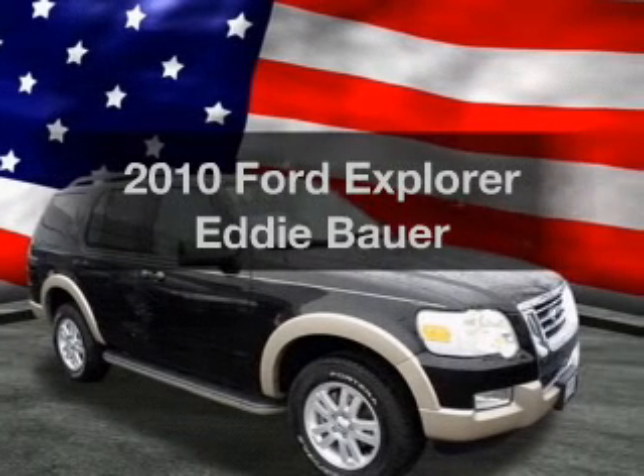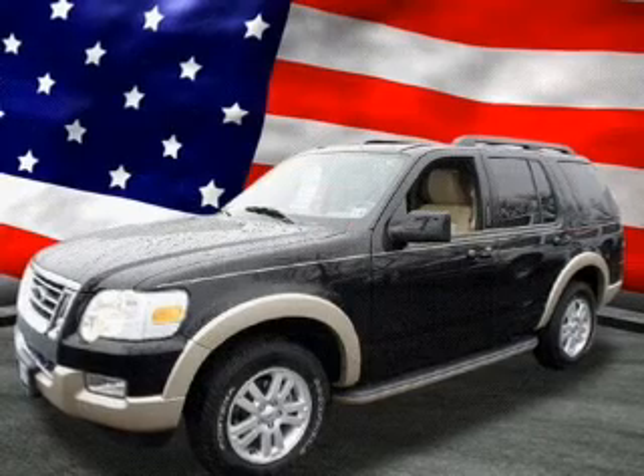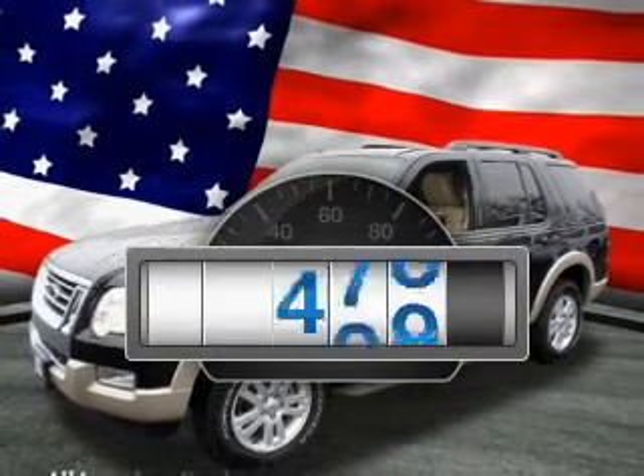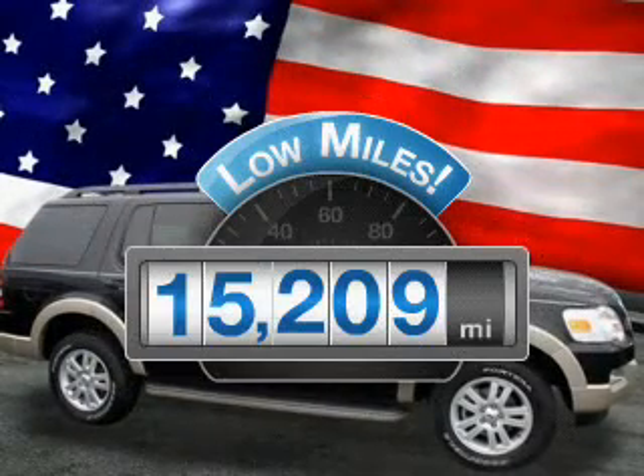Imagine yourself in this 2010 Ford Explorer. Travel the roads in style and comfort in this great vehicle. Low mileage is an important factor in your purchase, and this vehicle delivers a low odometer reading.